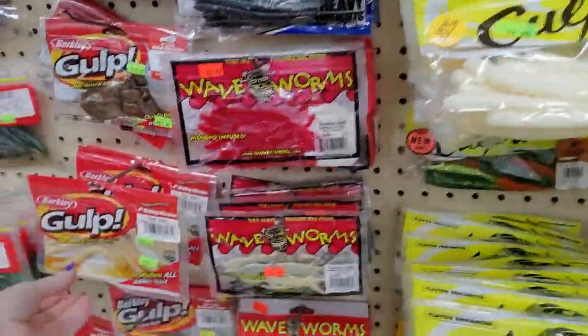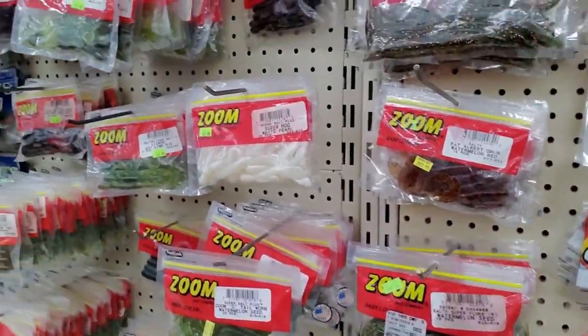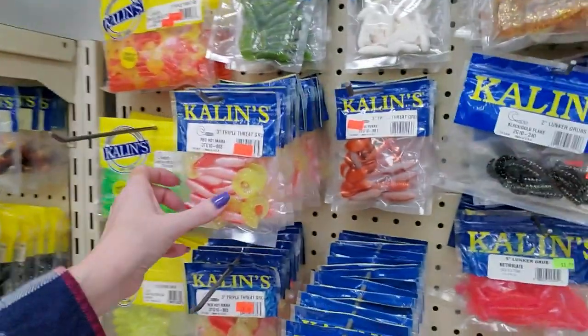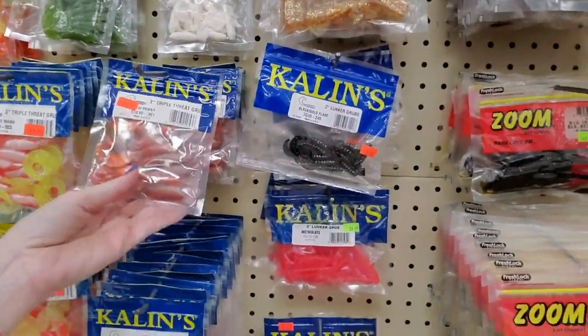I think everything in here is on sale. Maybe that's why the cards are 10 cents — yeah, they're just not gonna be here anymore. That is so sad. I am so sad right now, y'all. This is a sad day.